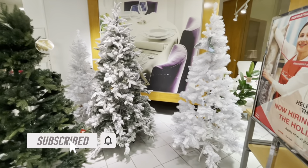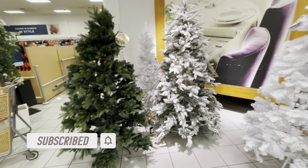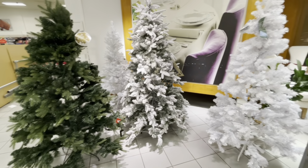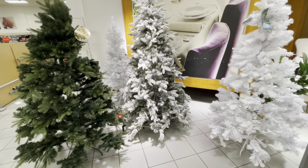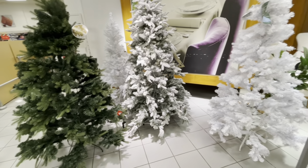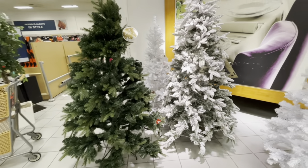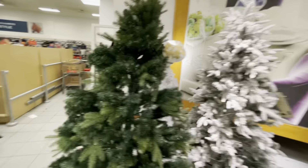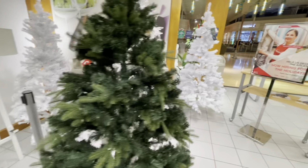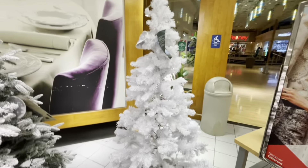Hey everyone, I am back in TJ Maxx, just wanted to pop in and see what they had to offer. Sorry I've been MIA, but I've been moving and it's been a really trying time for me. But I'm back in the stores and I wanted to show you guys what they have to offer. I just came from Five Below — that video will be coming out soon.